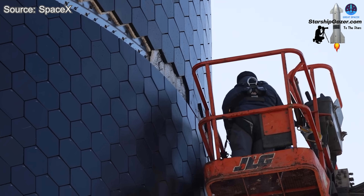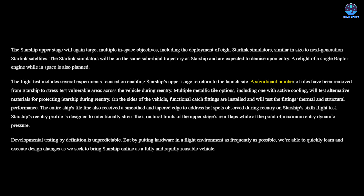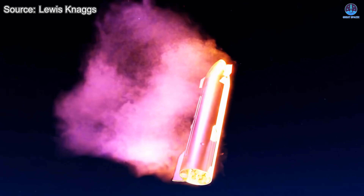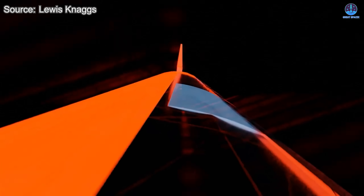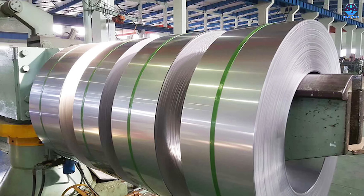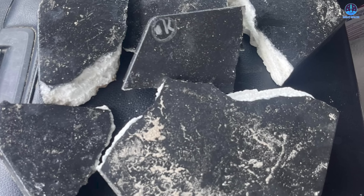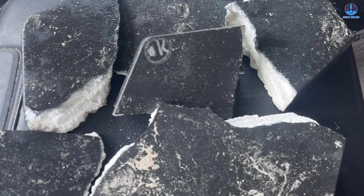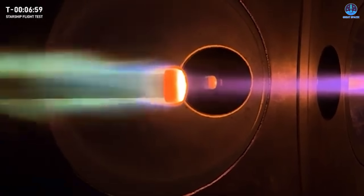That said, the system is not without its challenges. SpaceX has acknowledged the need for further testing and refinement. In previous flight updates, the company stated that it had removed a significant number of heat shield tiles on Starship — officially to stress test vulnerable areas during re-entry, but also likely to serve as a test bed for validating stainless steel's performance in exposed conditions. However, one current limitation of metallic tiles is the difficulty in detecting damage: while ceramic tiles often crack visibly, metallic tiles may deform or weaken without obvious external signs.